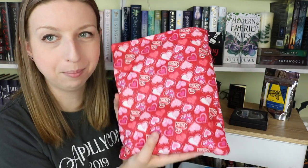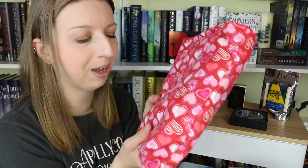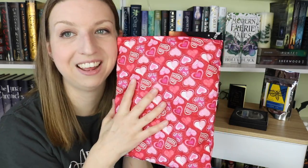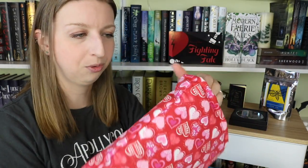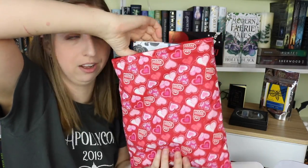Next we're down to the book sleeve, which contains the book. So obviously this was the February box, so this is a very fitting Valentine's Day fabric as well. And this one feels really nicely made — it's well sewn, well crafted. And then the book...